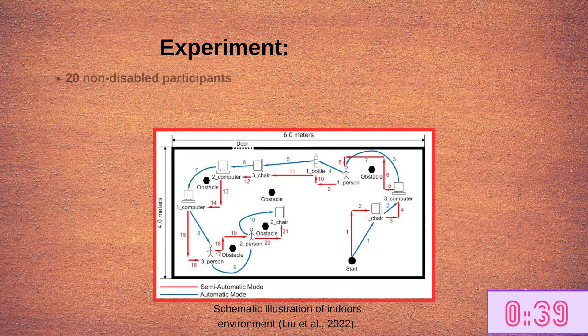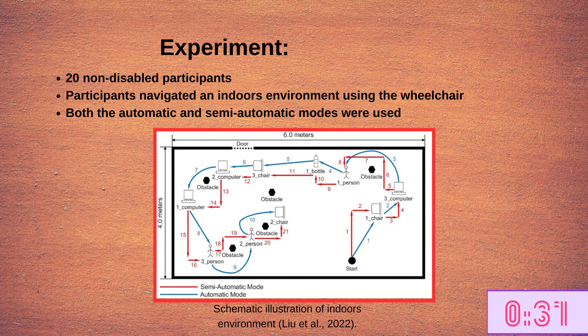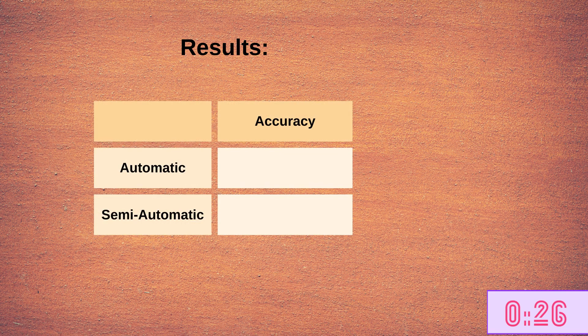In this experiment, the authors recruited 20 non-disabled participants and had them navigate through an indoors environment using this system. Participants were asked to use both the automatic and semi-automatic modes. The results showed that the accuracy of the brain-controlled wheelchair to move towards a correct location was roughly the same for both modes, at 83.6 and 84.1% respectively.